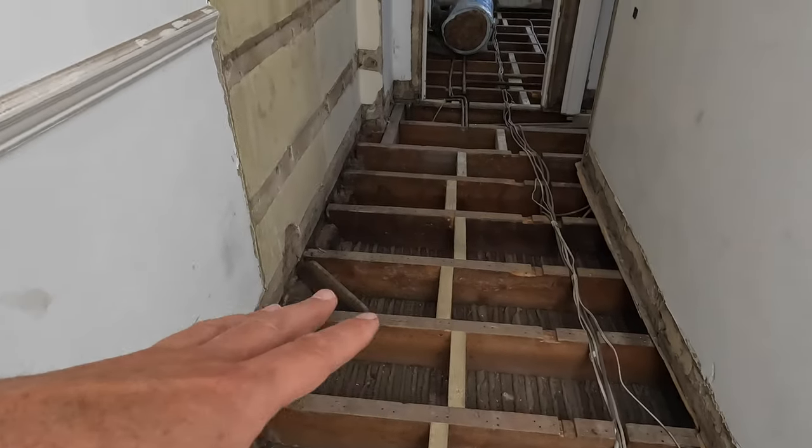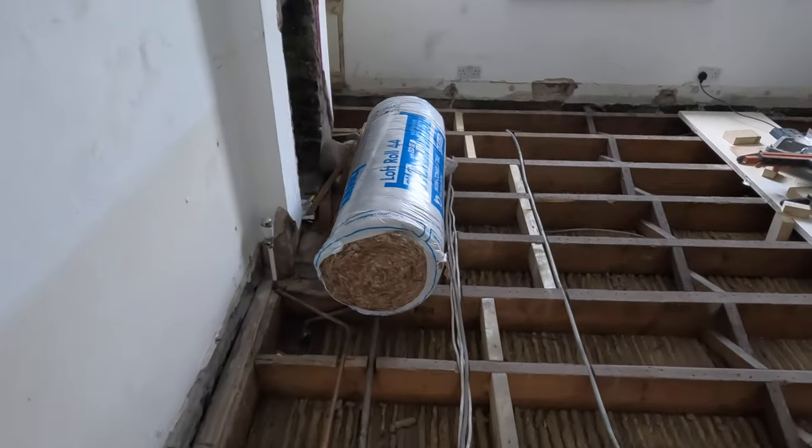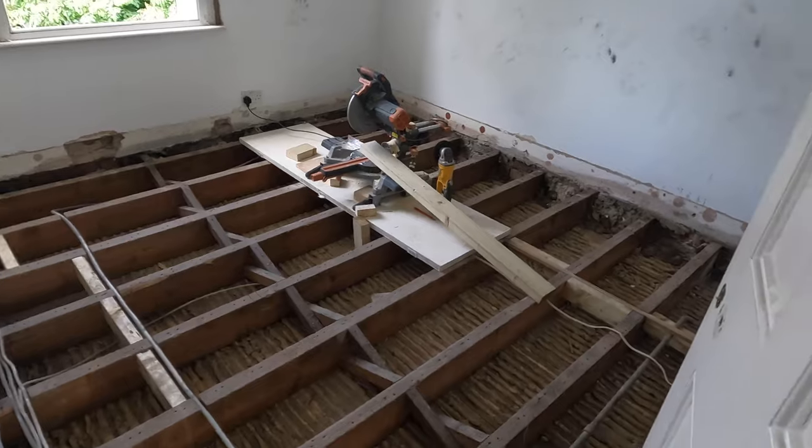Up on the loft floor, noggins are starting to go in with insulation ready to go down. Always busy cutting the wood.